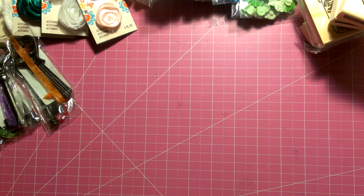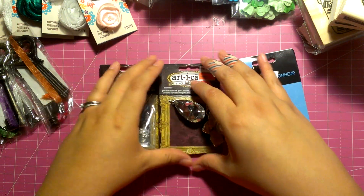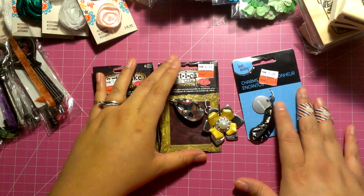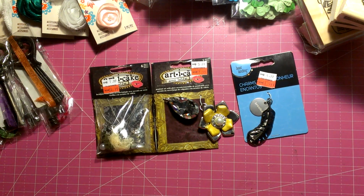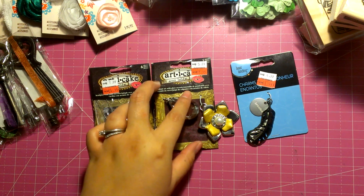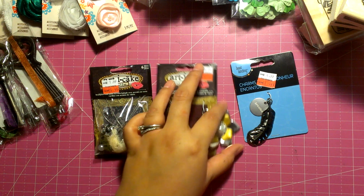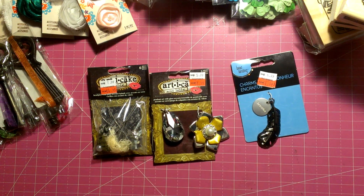Also on the clearance end cap, I got some charms — Artícake. Those are a lot of Artícake, and I don't have any yet, so this is my first set. They were $1.99 and $2.99. These are stick pins. And then this huge acrylic diamond that says 'breathe' on it.